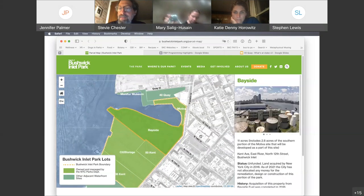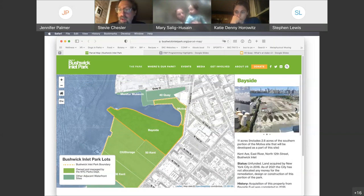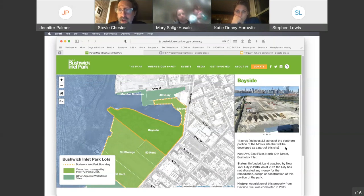Moving on to what we call the Bayside site — one of the two largest sites — this formerly was a major oil storage facility. Those tanks on the upper right were demolished years ago. Currently there's no funding for any work to continue on this parcel, so we need to advocate for that. It will be amazing, situated on the southern bank of Bushwick Inlet at the convergence of these rivers, and hopefully in our generation we'll have another great section of park.